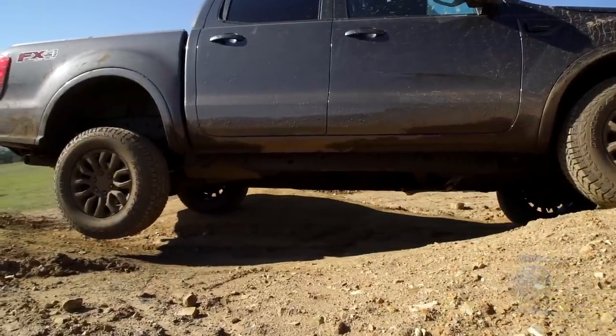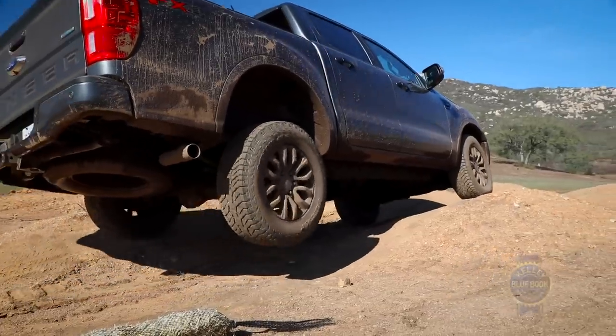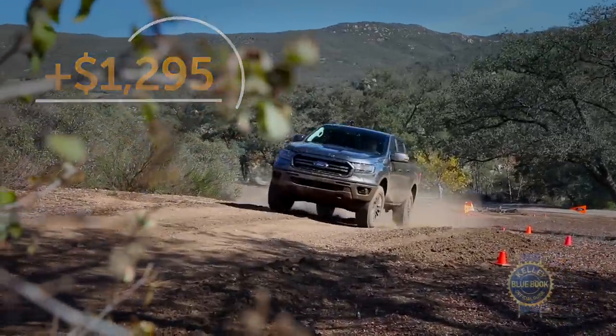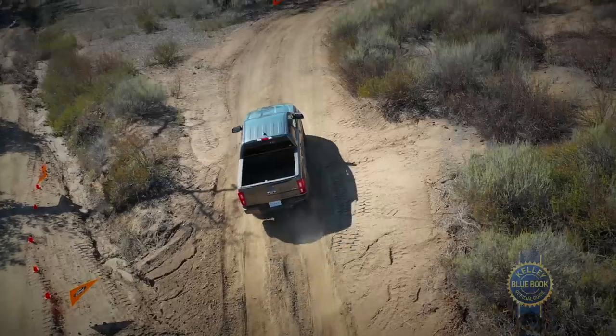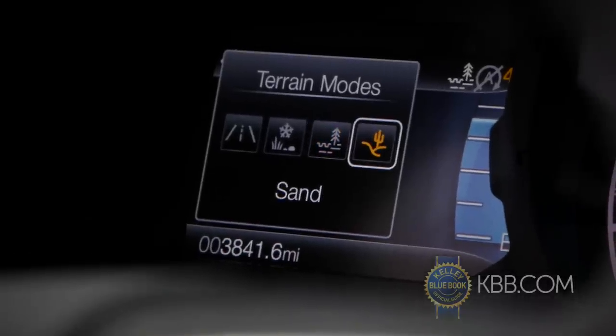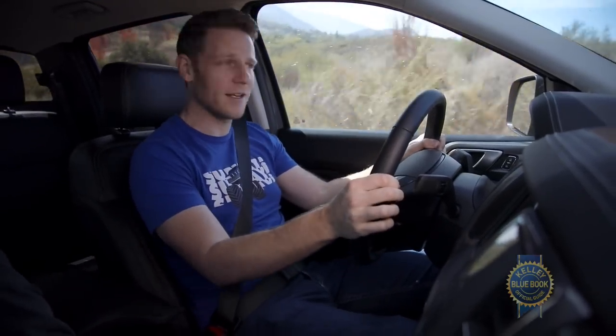An electronic locking rear differential is also optional. To really spark your Ranger's off-road credibility, spring for the $1,300 FX4 off-road package, which adds an off-road-tuned suspension, skid plates, and Ford's terrain management system. Choose between grass/gravel/snow, mud and ruts, or sand, and the Ranger will adapt its throttle response, transmission, and stability control behavior accordingly.